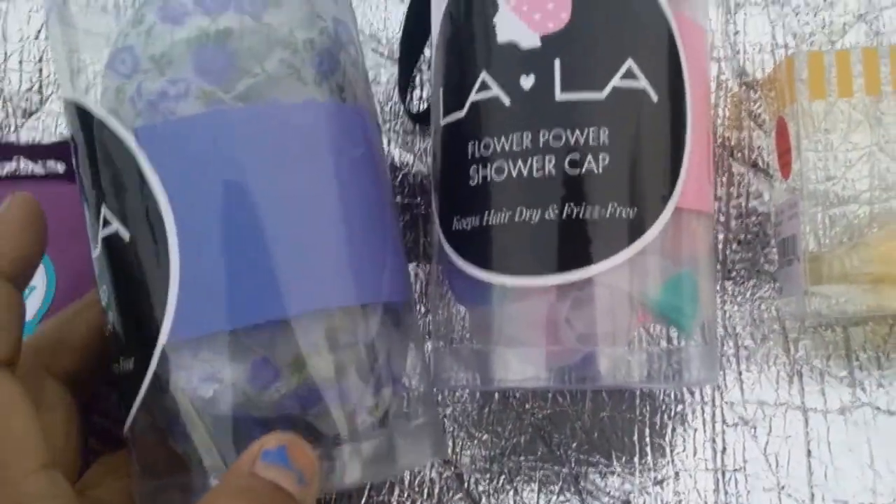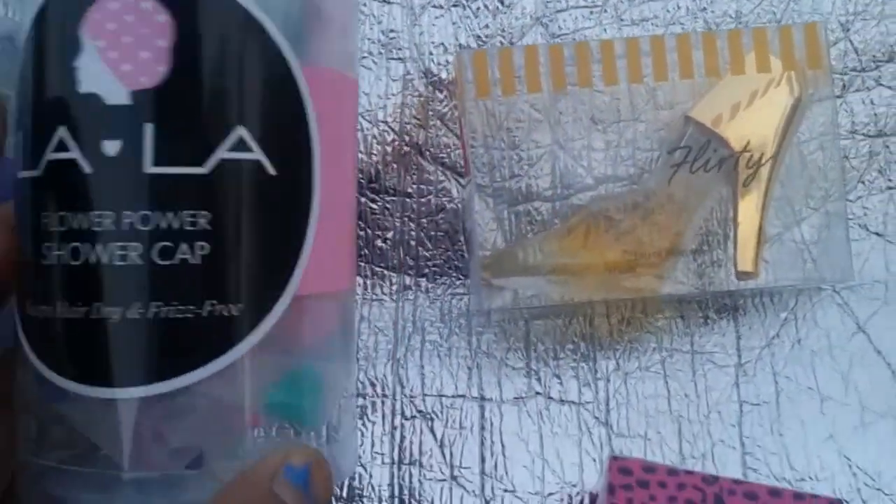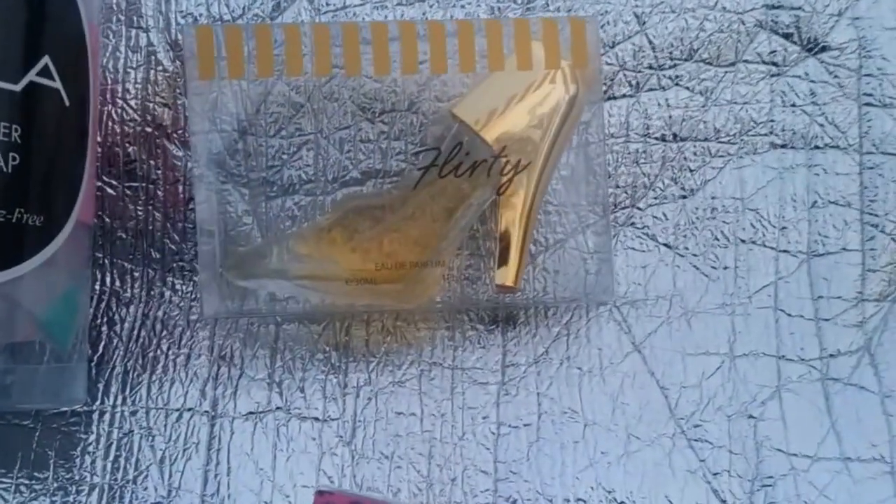These two shower caps I got are from Lala. This one is a purple flower pattern and this one is mint green, pink, and purple hearts. Those were both a dollar ninety-nine.